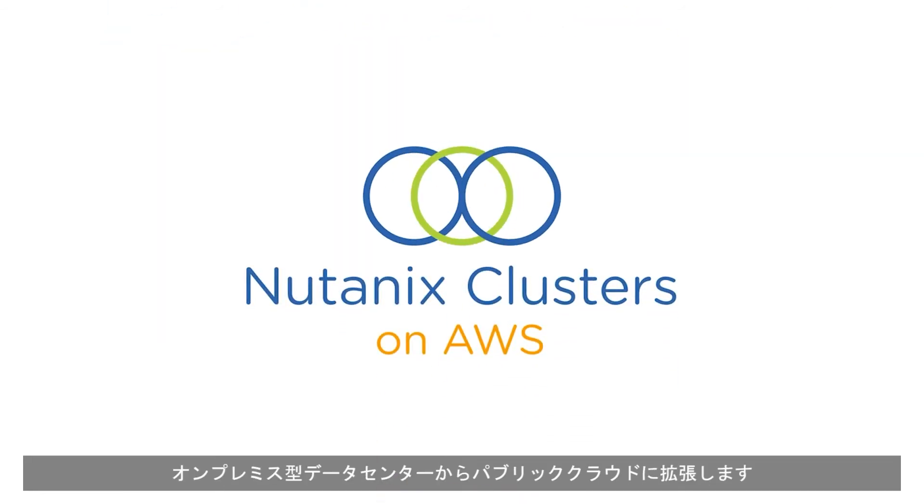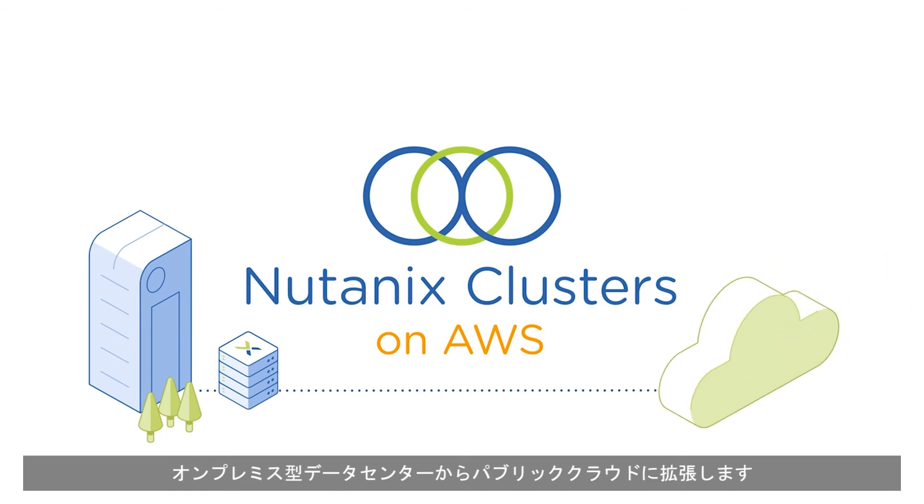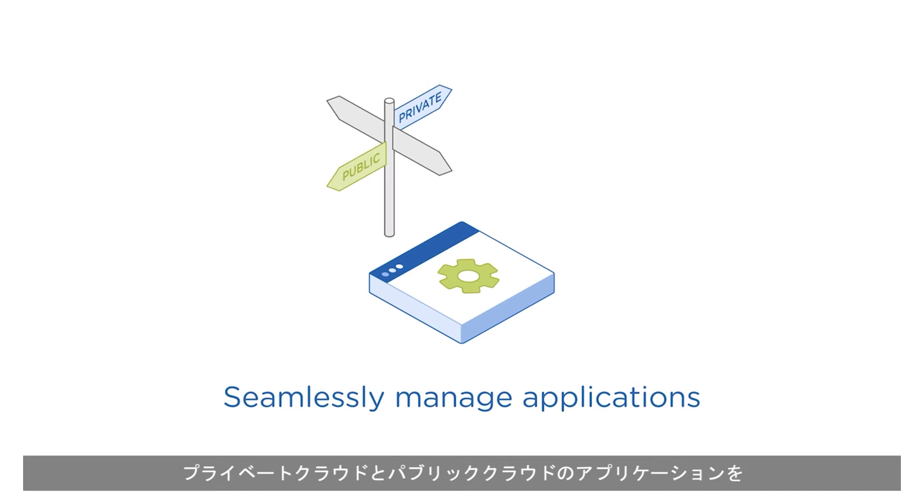Introducing Nutanix Clusters — a true hybrid cloud extension from on-premises data centers to public cloud, empowering operators to seamlessly manage applications in private and public clouds without rework or translation across environments.